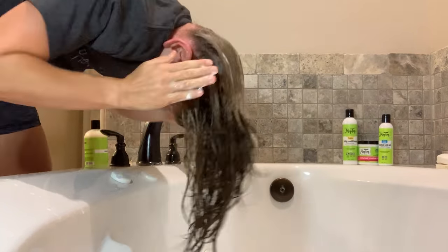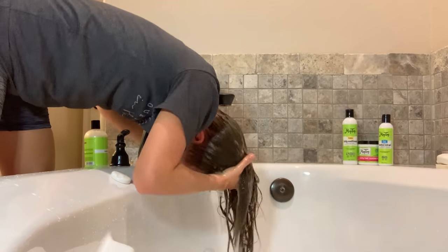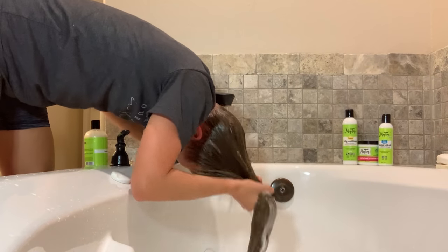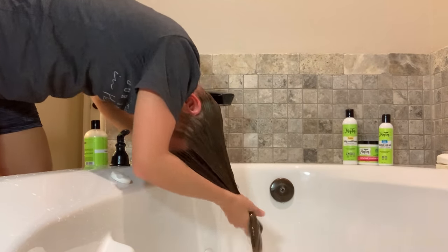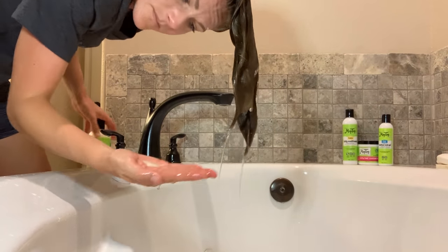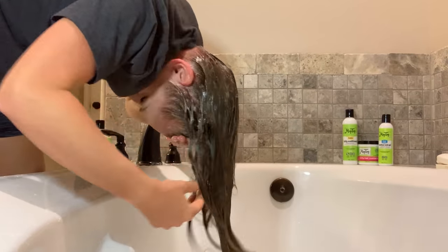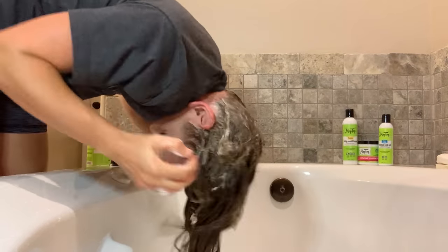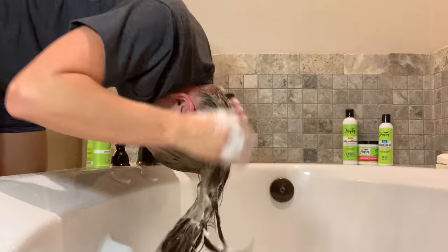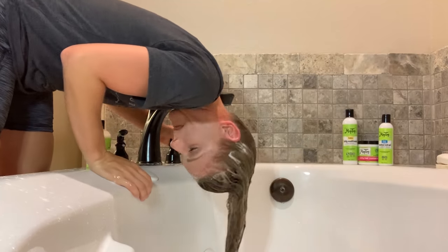Oh my goodness, I feel like I'm in a spa every time I use this stuff. It smells so good. Now I'm going to spend a really good amount of time rinsing out my hair. And because I used an oil pre-poo, I'm actually going to do a second cleanse. I learned about this a long time ago and it really helps my oily, greasy scalp. You can really see that the shampoo foamed up quite a bit more the second time I washed my hair.